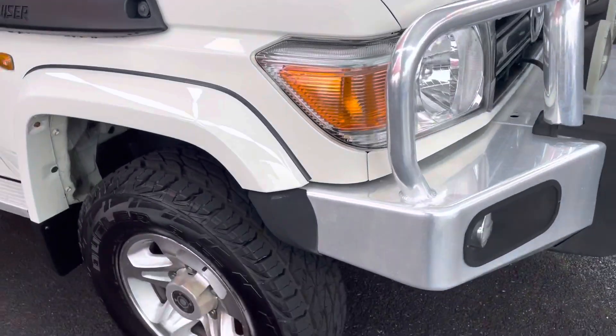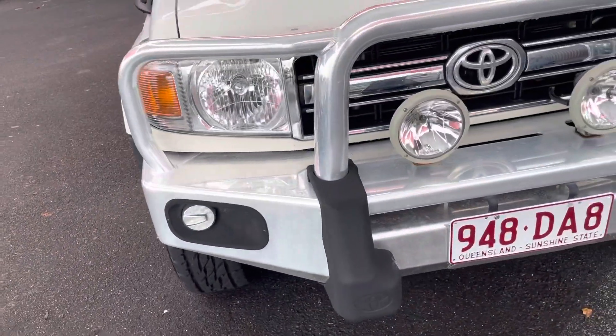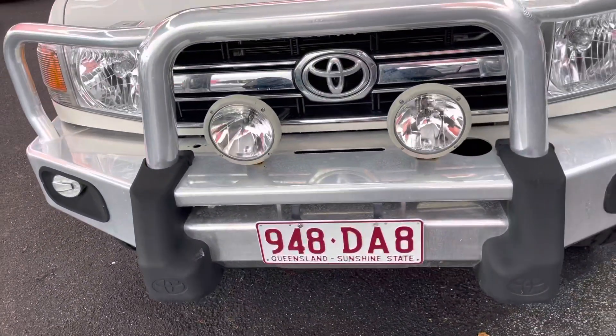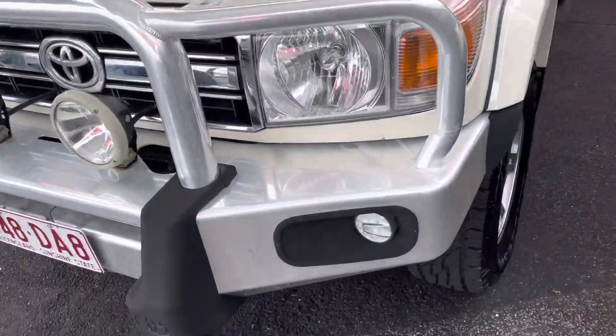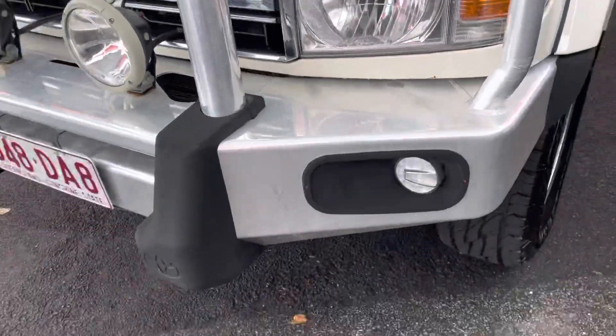Coming over here, a nice clean underbody on this cruiser as well, which is really nice to see. We've got our nice Toyota genuine bull bar with a pair of spotlights sitting there — that's all nice and clean through there. There's a bit of discolouring here but nothing major.